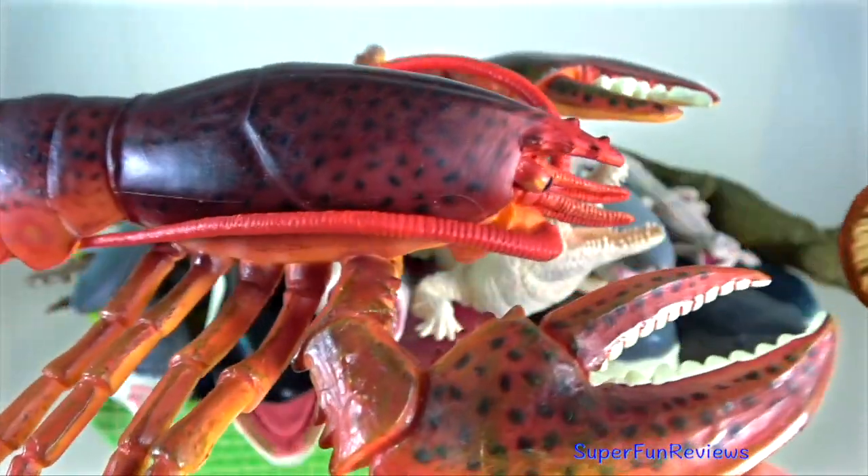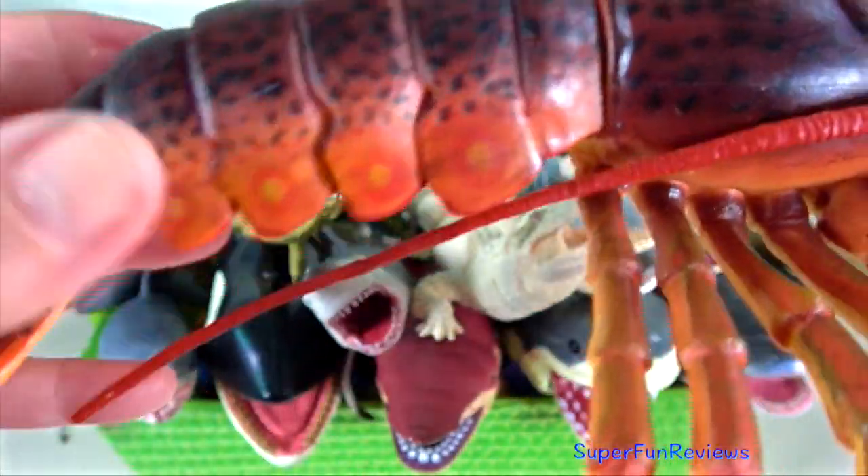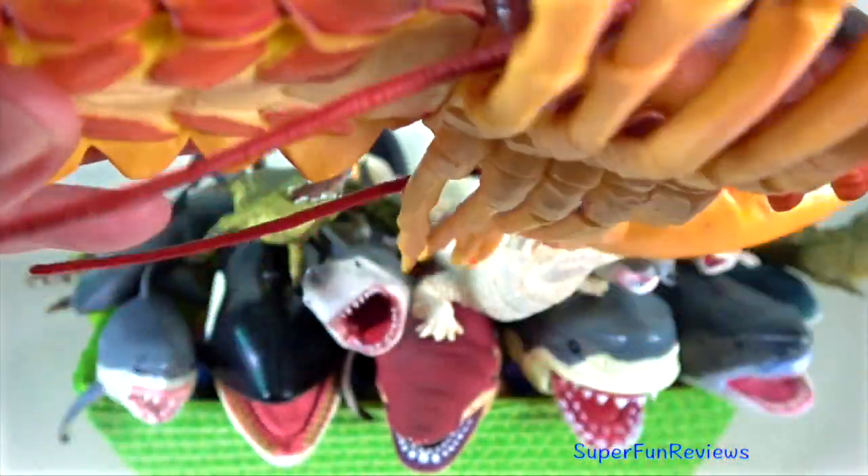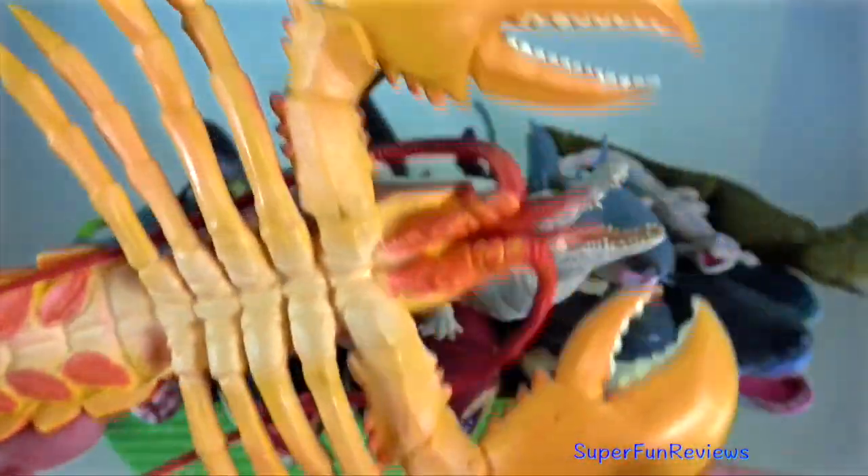Clawed lobster — they are invertebrates with a hard protective exoskeleton. Like most arthropods, lobsters must shed to grow, which does leave them vulnerable to predators.